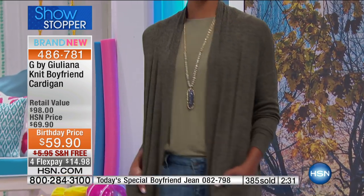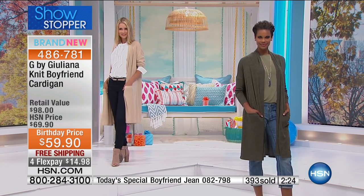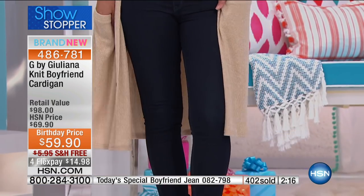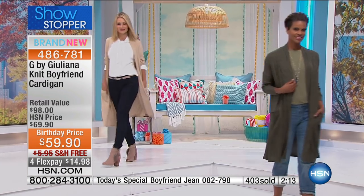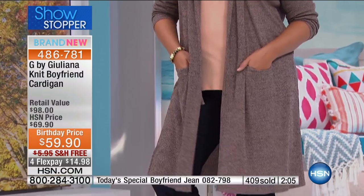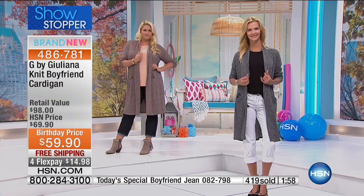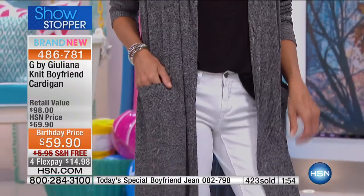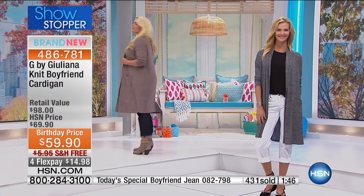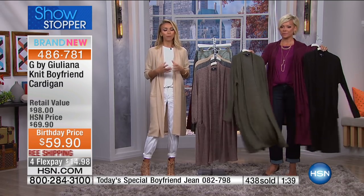The whole outfit with today's special — the boyfriend jean — if you just tuned in, first time ever, get it now. It looks so great with this cardigan. It's all designed to work so well with your lifestyle. The whole outfit runs about a hundred dollars, maybe a little more. This cardigan is $59.90 — birthday price, free shipping. Paired with the boyfriend jean at $49.95 and the tank at $29 — pretty incredible value. You really can get a head-to-toe outfit that's very affordable, but the value is tremendous. The quality is there, the fashion is there.